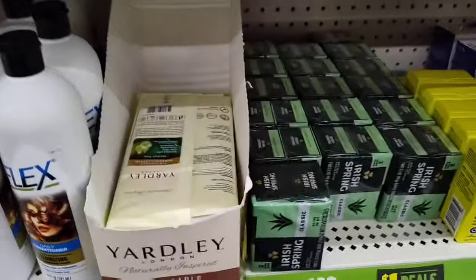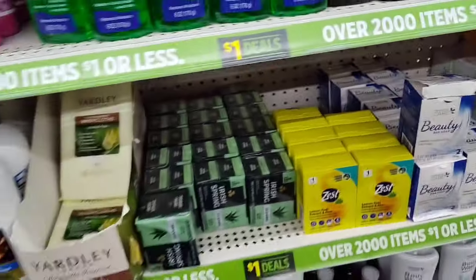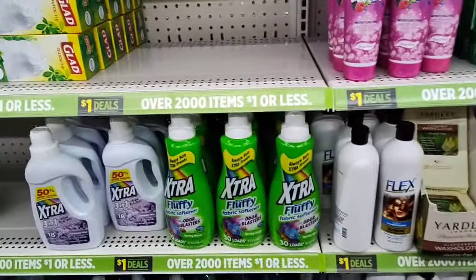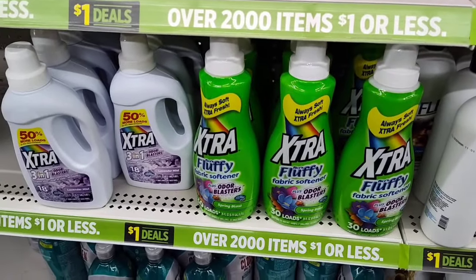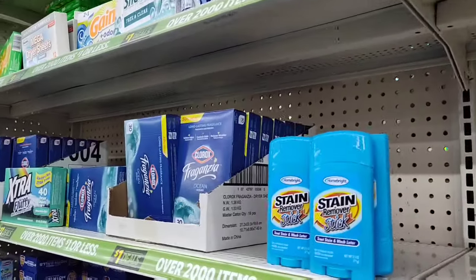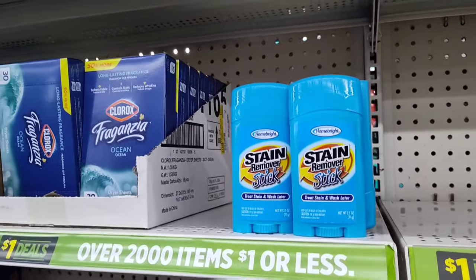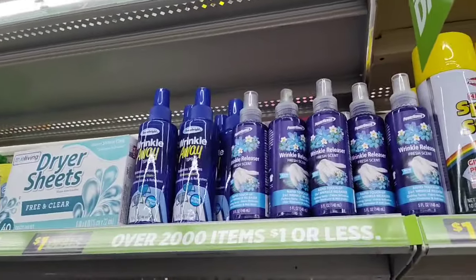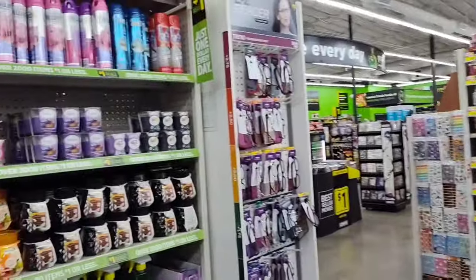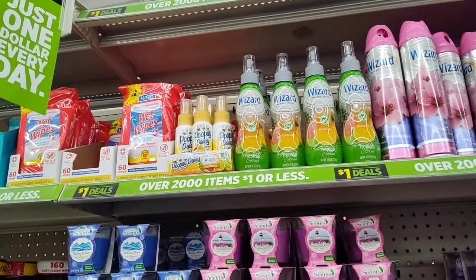Disposable washcloths, Zest, lemon peel extract and aloe, more body wash, extra fluffy fabric, Clorox, stain remover stick, and wrinkle releaser. I don't want to wrinkle away — that's what I'm trying to prevent! That's a whole other story for a whole other day.